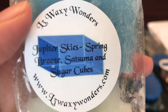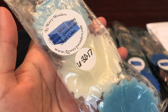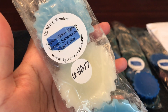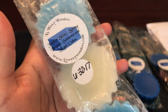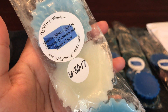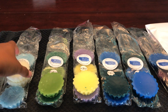This one is Jupiter Skies, which is spring breeze, satsuma, and sugar cubes, and it smells really really good. The satsuma is what I smell the most, but it's not a punch-you-in-the-face citrusy scent because the spring breeze balances it out. I don't really get sugar cubes, but overall it just smells like a nice sweet, citrusy, fresh scent. It's a good one to try if you're cautious about citrus scents.